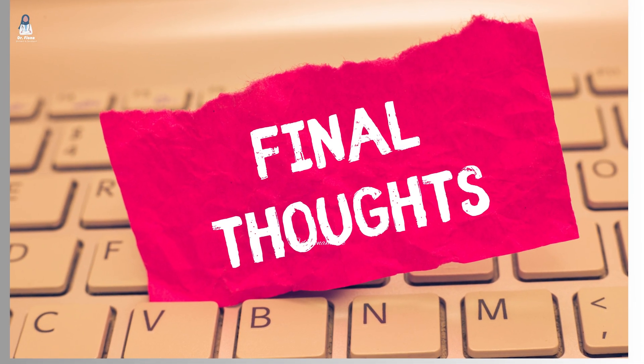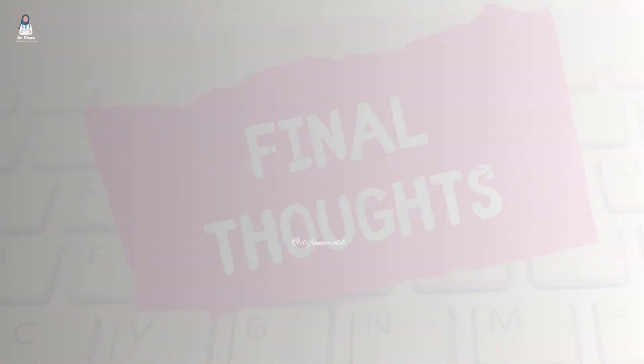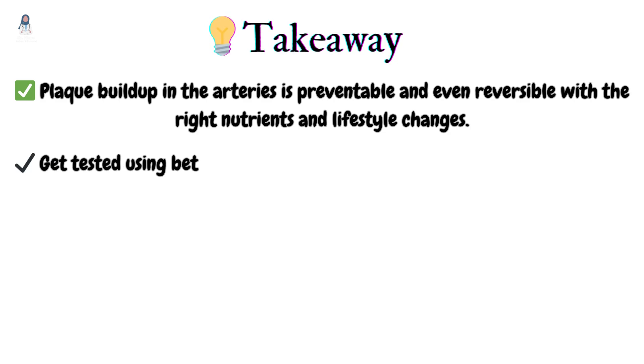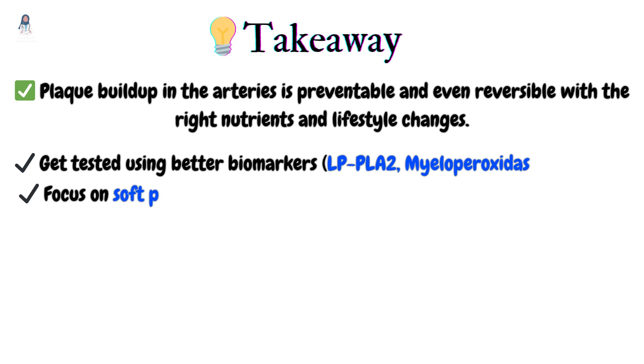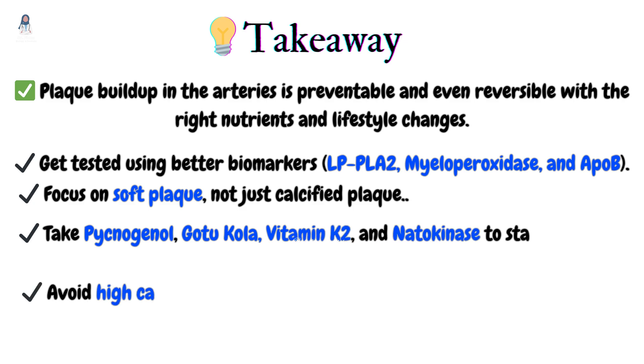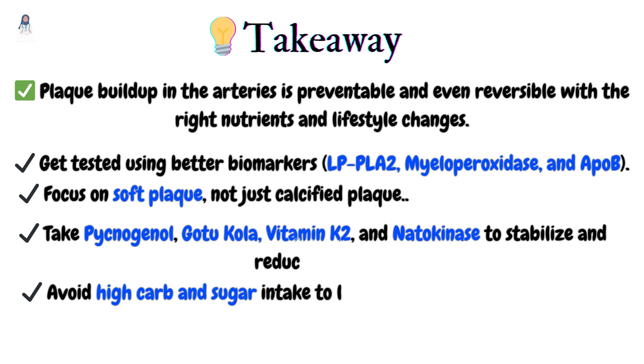Final thoughts and key takeaways: plaque buildup in the arteries is preventable and even reversible with the right nutrients and lifestyle changes. Get tested using better biomarkers — LPPLA-2, myeloperoxidase, and ApoB. Focus on soft plaque, not just calcified plaque. Take pycnogenol, gotu-cola, vitamin K2, and nattokinase to stabilize and reduce plaque. And avoid high-carb, high-sugar intake to lower small, dense LDL.